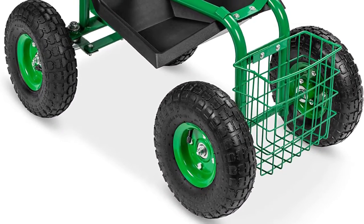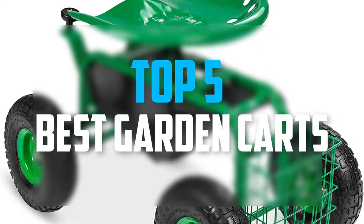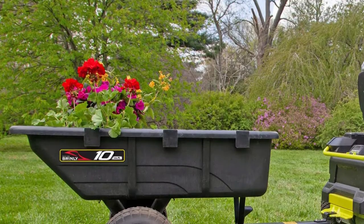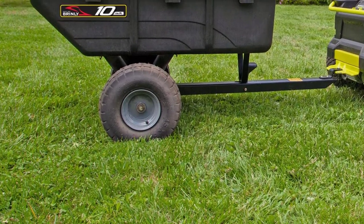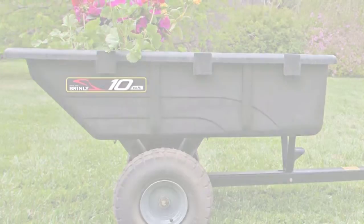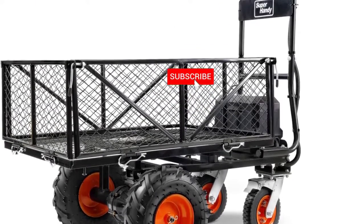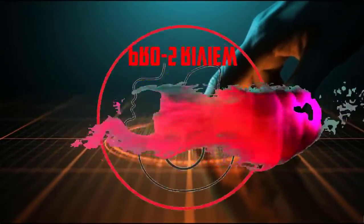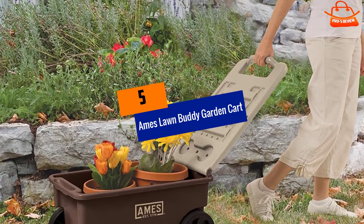Hello everyone, welcome back to our new video. In this video I will give you more information about the top five best garden carts available on the market. I evaluate acceptance, cost, stability, and user opinion. If you require more information about these products, please check the link in the description below and subscribe to this channel to see more upcoming videos.